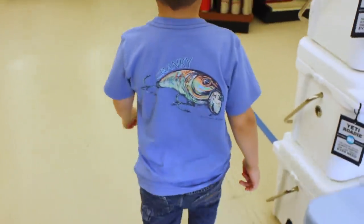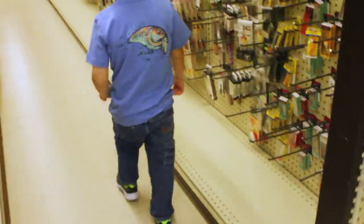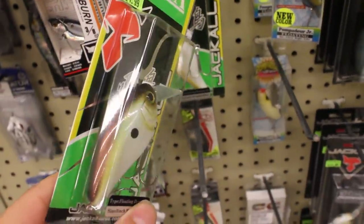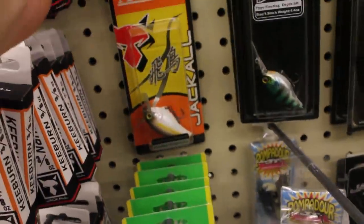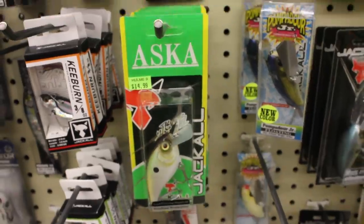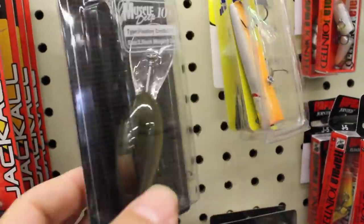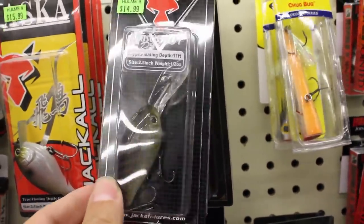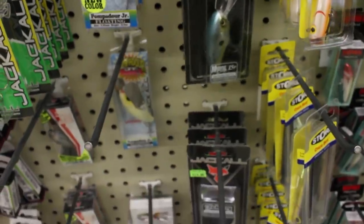Alright, let's head to the fishing department. Oh, here we go — this right here is a pretty hard bait to find these days. This is a Jackal Aska. These were discontinued about three years ago — that's just the big size, and here's some of the smaller size. They are $14.99, which is about what they're worth, maybe a little more. This is also a really hard Jackal bait to get — the Muscle Deep 10 Plus in Ghost Minnow color. I know a guy out on the west coast named Matt Allen that really likes this color and bait, so I think I'm going to grab a few.